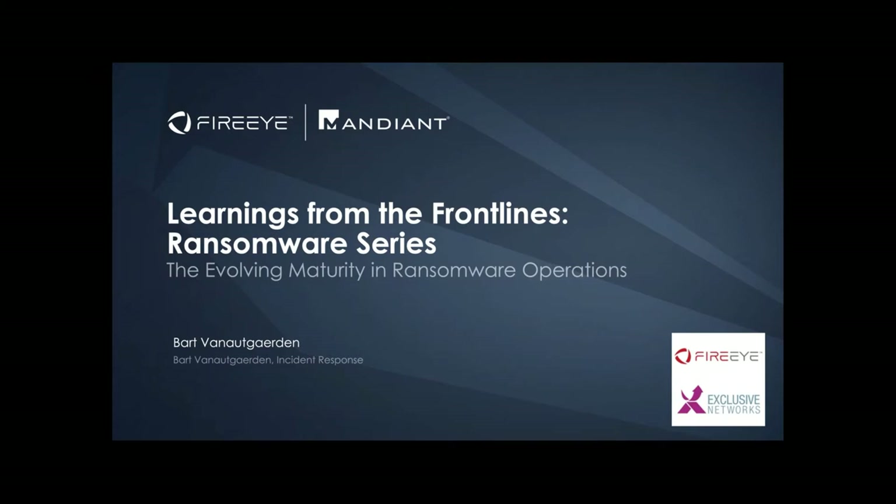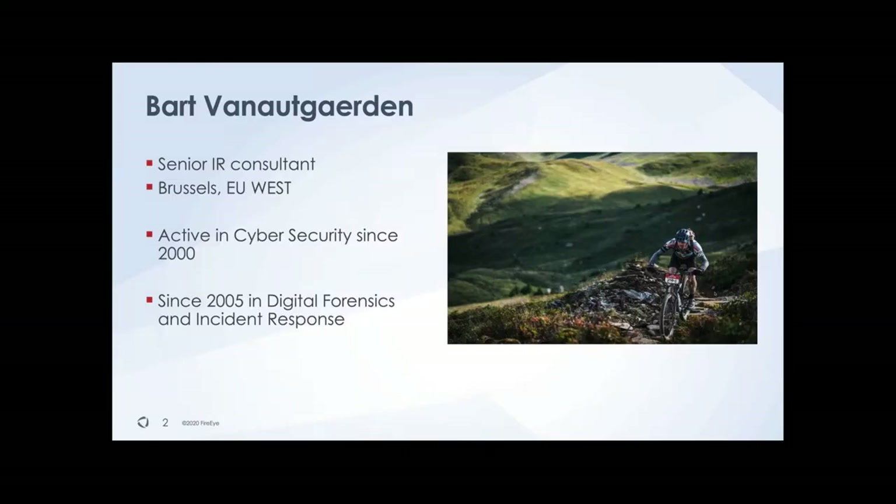I'll turn off my webcam so you're not too distracted and can focus on the slides. Just a few words about myself — I'm working here in the region near Brussels. My daily job involves investigating incidents. There's a lot of digital forensics involved because we try to establish facts. I've been in cybersecurity for more than two decades now.